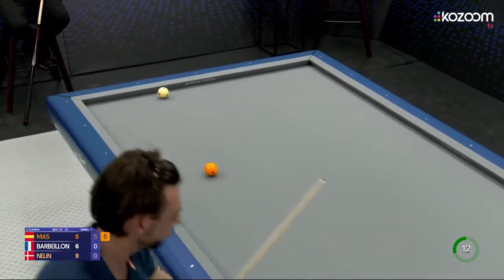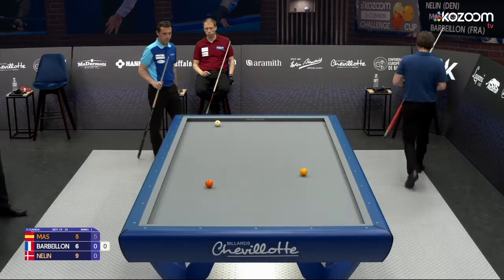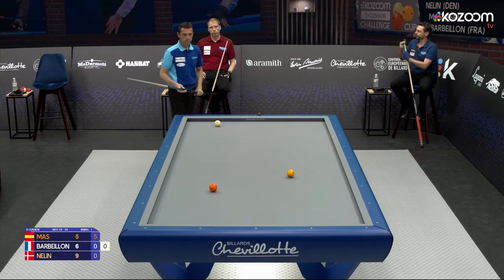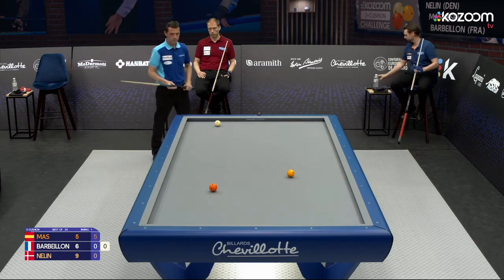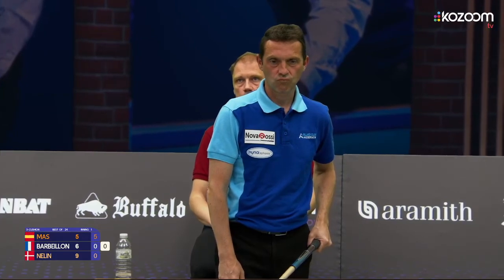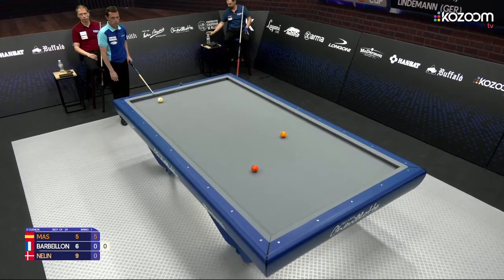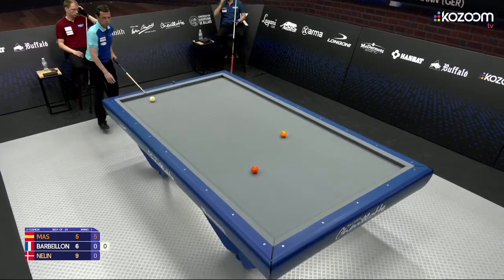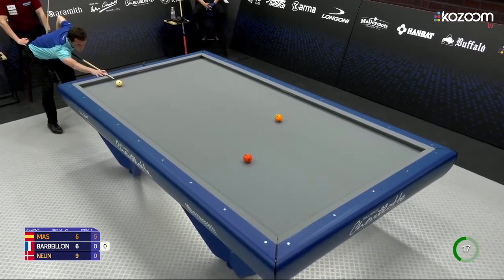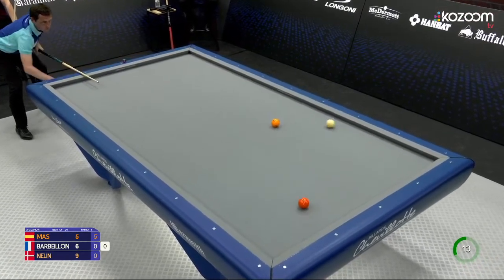Too thin — directly two cushions. Taking a look here, what will he do with orange? It's a three or five cushion shot. Or is he playing four as well? Yeah, he goes for four cushions as well.